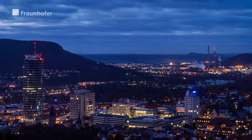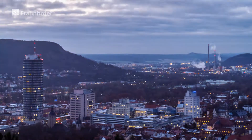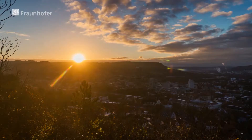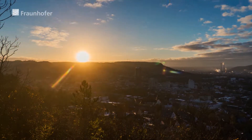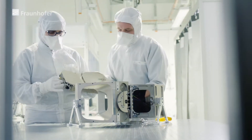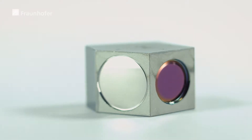At the traditional optics location of Jena, new future opportunities were created in the Regional Growth Core FO Plus through an unprecedented cooperation between the Fraunhofer Institute for Applied Optics and Precision Engineering, the Friedrich Schiller University Jena, and local companies working with freeform optical systems.